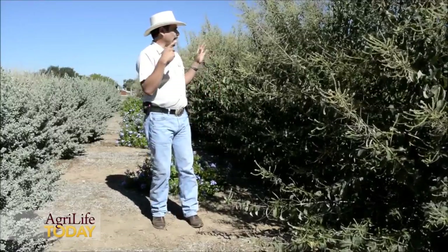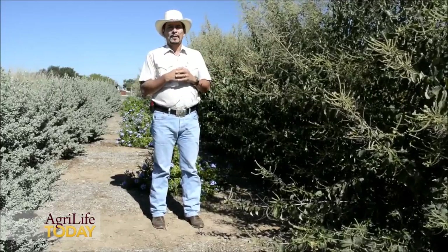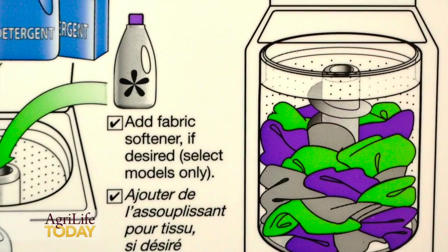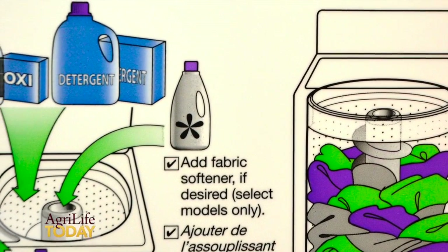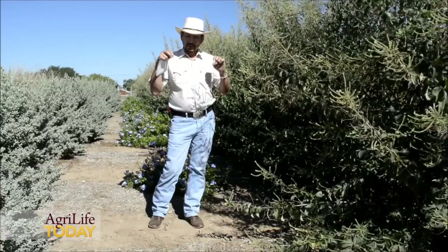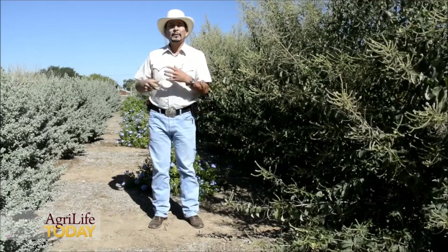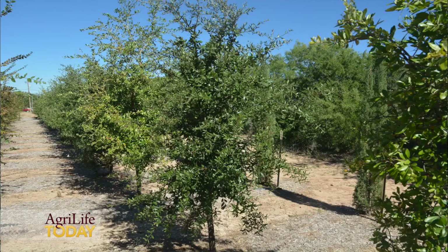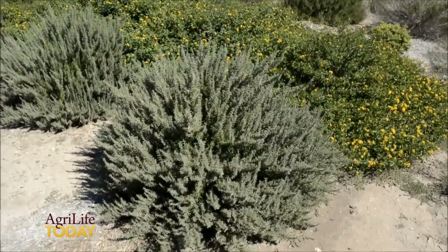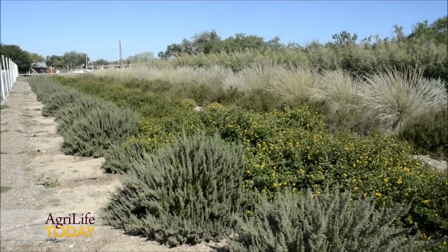Our interest is not only in the effect of greywater on the aesthetic performance, growth, and development of different plant materials, but we are also very interested in the long-term effect of irrigating plants with soapy water — greywater being made up primarily of detergents, soaps, and products of that nature — and what effect that has on the biology and the physical and chemical characteristics of the soil over the course of a few years.